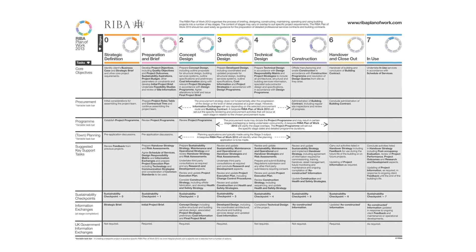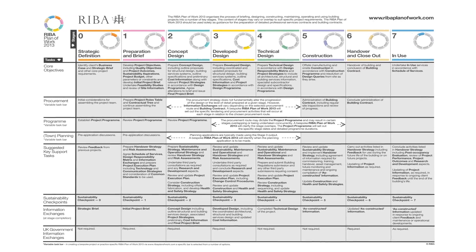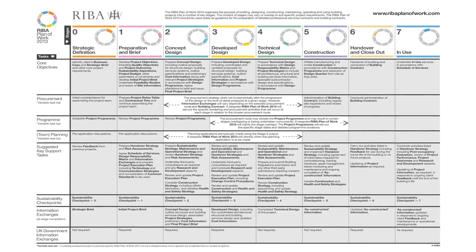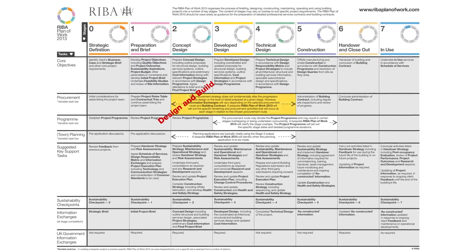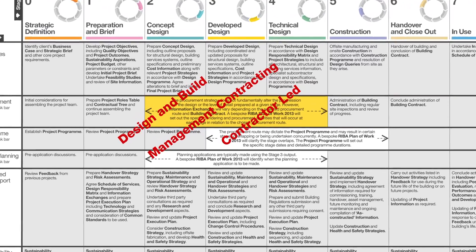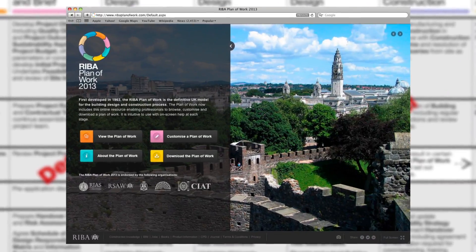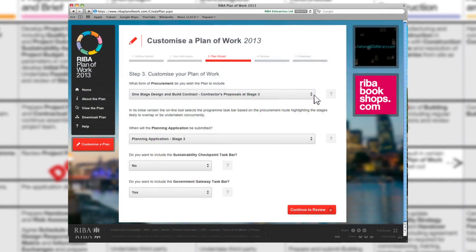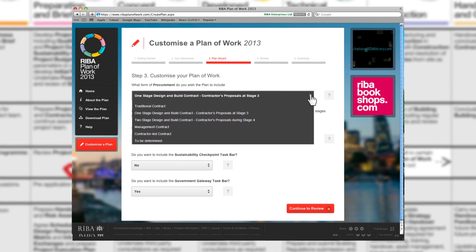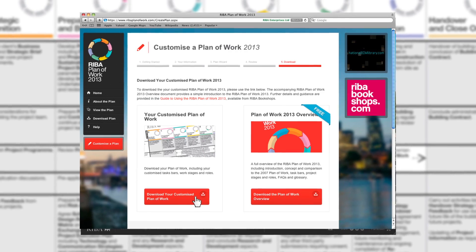An important aspect of the RIBA Plan of Work 2013 is that it is flexible to suit different procurement approaches such as design and build, management contracting and contractor-led, as well as traditional procurement methods. The RIBA Plan of Work 2013 website includes an online wizard to generate a customised plan of work to meet specific project or practice requirements.